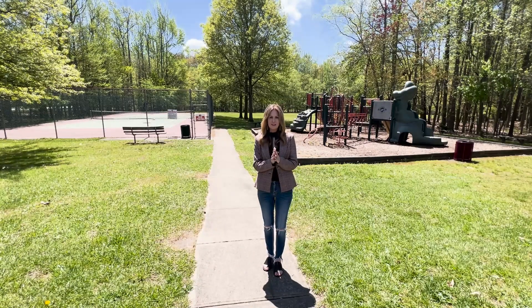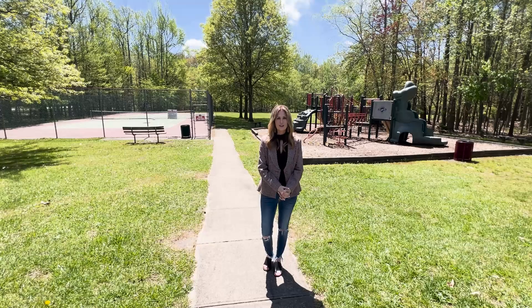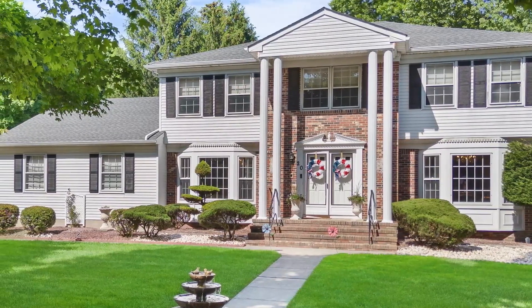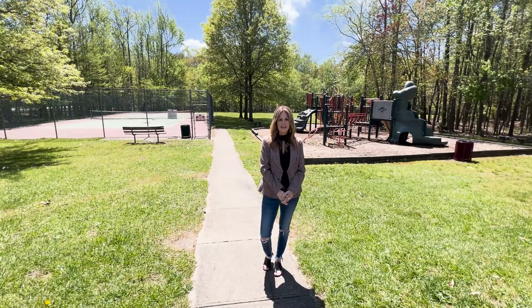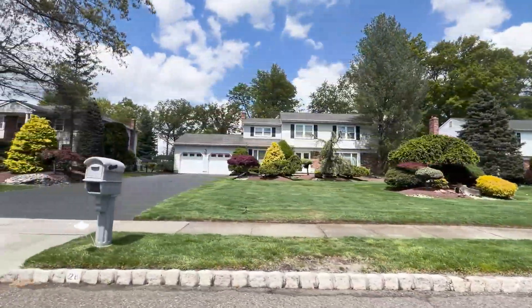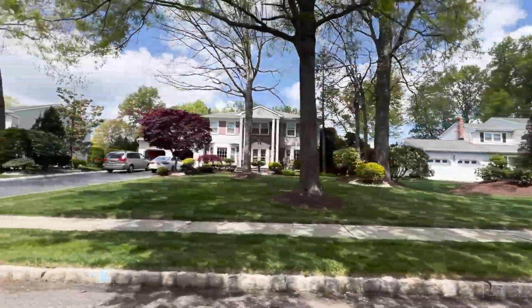Something that is fairly unique to this community is that all of the homes here are colonial-style homes. You won't find other styles of homes throughout. All of the homes include partial or full-size basements, two-car garages, and offer public utilities. As you can see, they are situated on nicely-sized lots with beautiful and mature trees surrounding them.